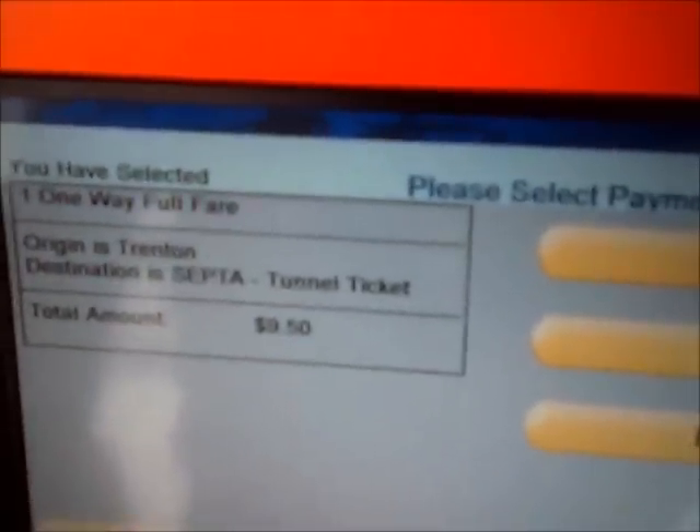If you purchase your ticket on the train it will cost you a little bit more. They take cash and credit cards, or you can go to the New Jersey Transit Ticket Office which is right there to purchase your ticket.